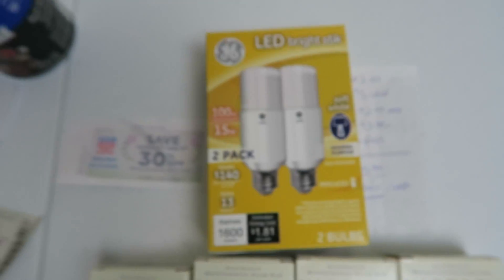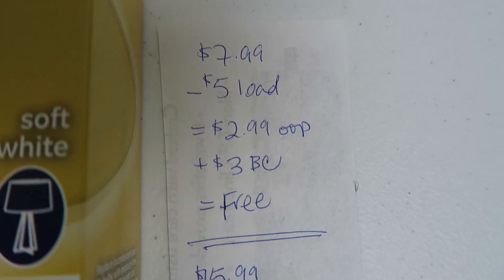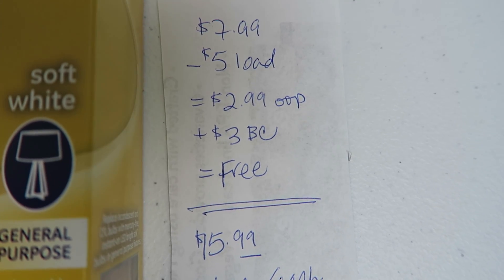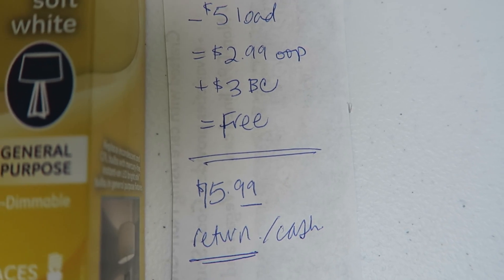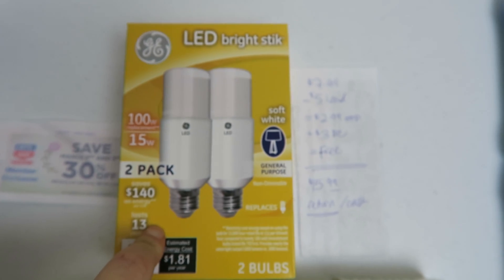I picked up two of these GE Bright Sticks and they were $7.99. I had a $5 off load coupon, so $2.99 out of pocket, and I get back $3 in bonus cash, making it free. Very happy about that.